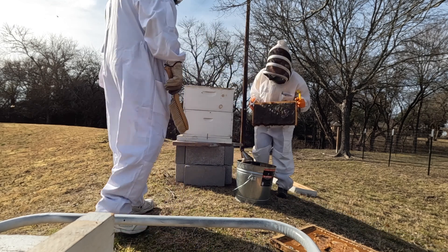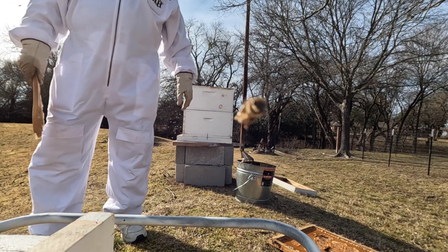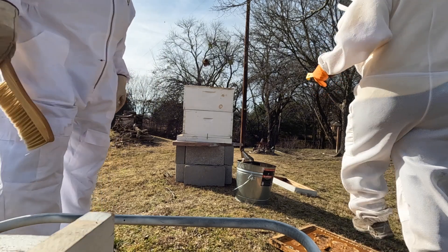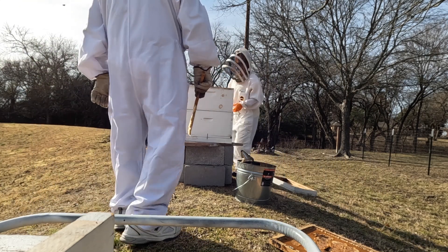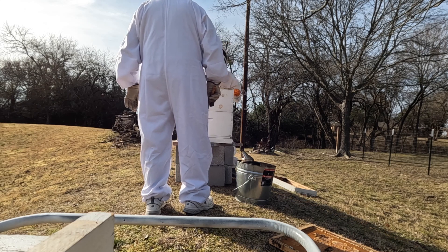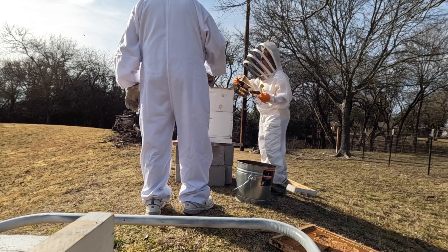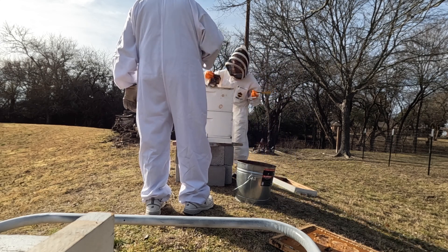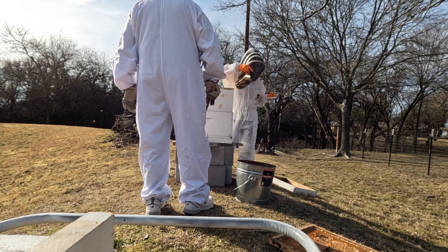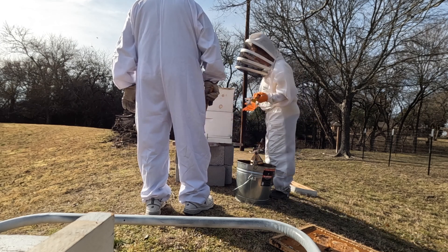What we're going to do is set this frame to the side to give ourselves room to work. Should I get some new frames to put in there? Yes. Let's see what we find — it could be that the bees are all the way up here and there's plenty of room down below.